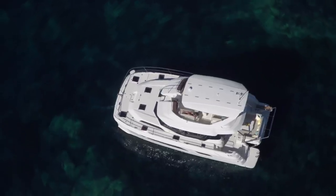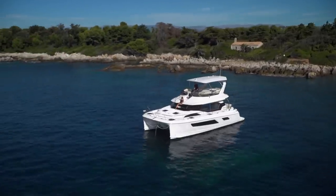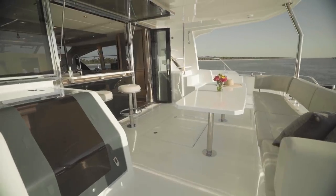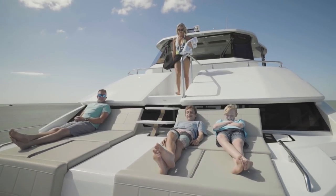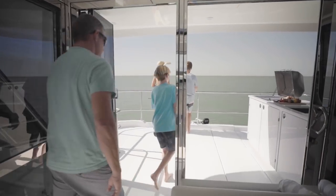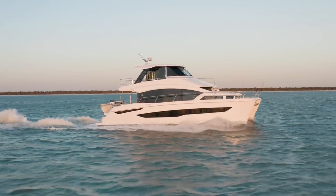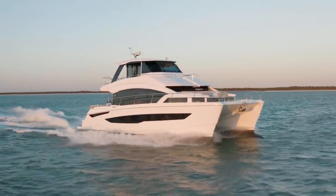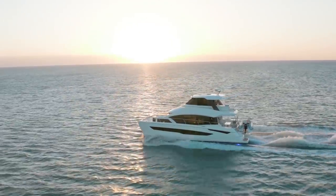The Aquila 54 project really came about when we were looking at the 44 and said we have a really good running boat. People want a little bit more space, a bigger boat basically, so that they can entertain more family and friends. So we took a lot of the attributes from the 44 and brought them into the 54 from a seaworthiness and performance side — we wanted a boat that was going to be a really good running boat in the seas.